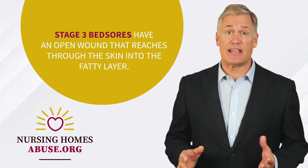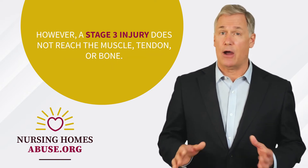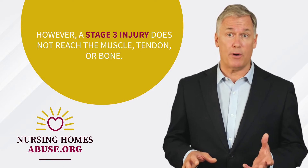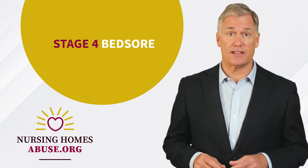Stage 3 bed sores have an open wound that reaches through the skin into the fatty layer. However, a stage 3 injury does not reach the muscle, tendon, or bone. If a bed sore wound becomes this deep, it's considered a stage 4 bed sore.